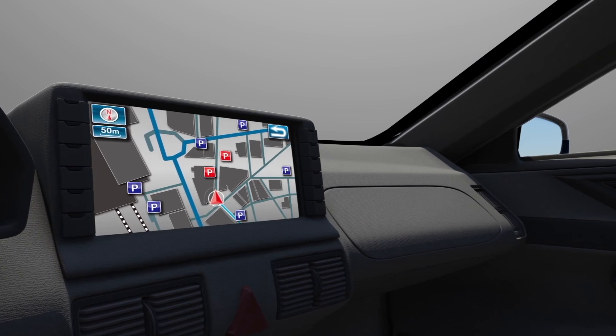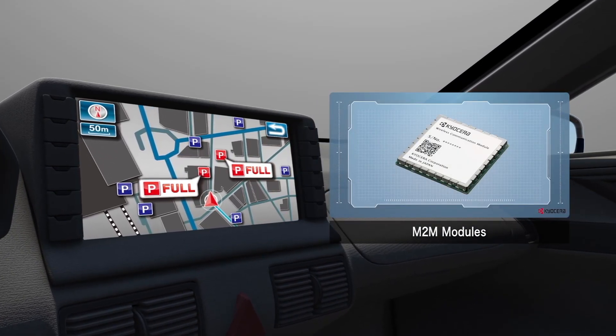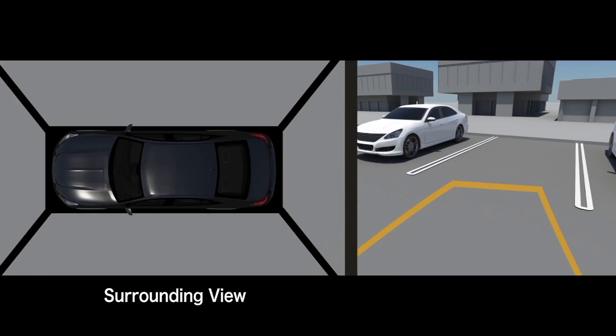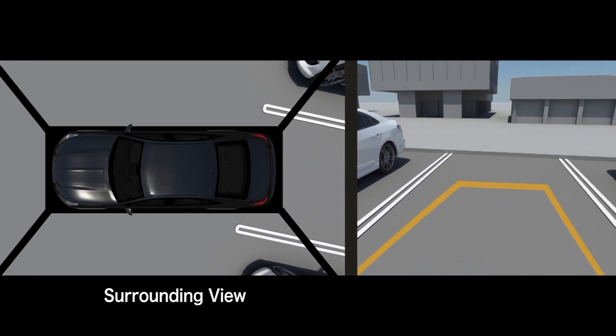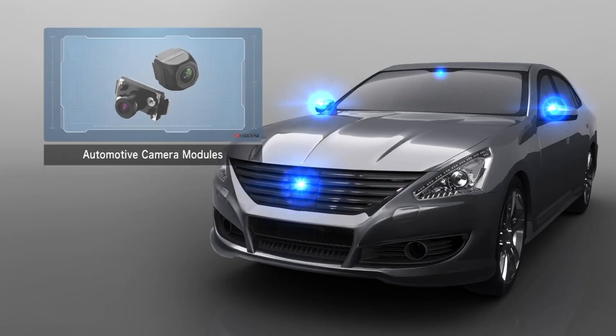Our wireless communications modules support network-connected, data-enabled smart cars. And our compact, high-definition camera modules promote safety by minimizing the driver's blind spots.